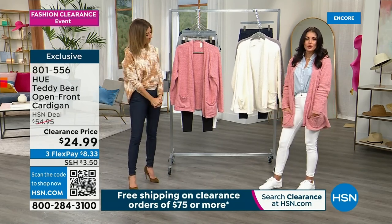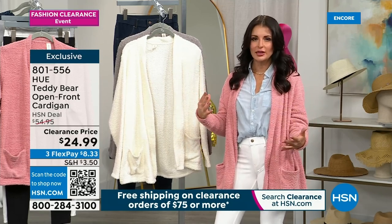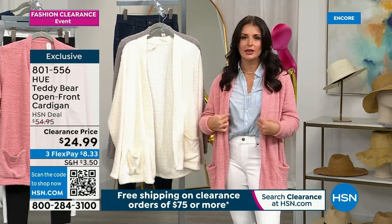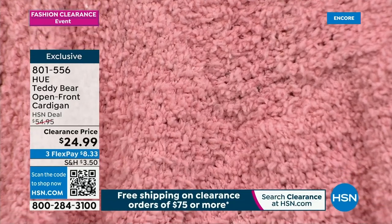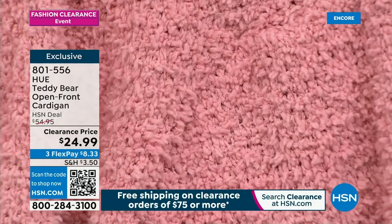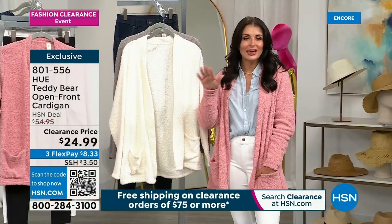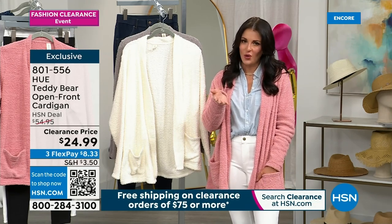This is a microfiber chenille — really lightweight, not too heavy and bulky. You can machine wash it. It's an open-front cardigan — no buttons, no zippers, no snaps. You've got patch front pockets. Looking at the bridal rose right now, which I'm wearing. We talked earlier about how pink is all the rage — the biggest color right now, probably thanks to Barbie.